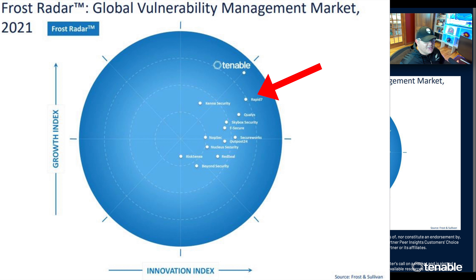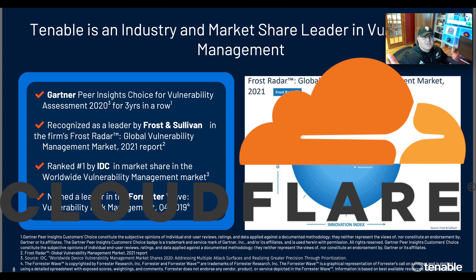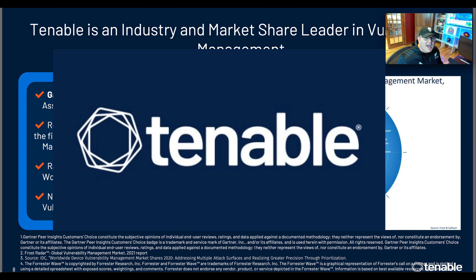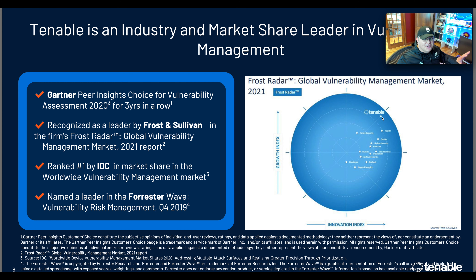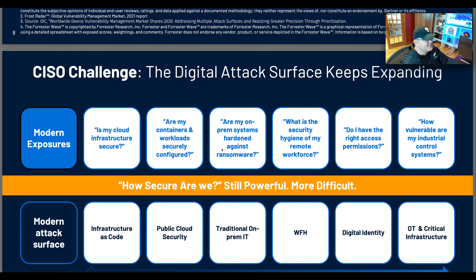Tenable is number one in vulnerability management market share — 21% share in device — number one in vulnerability coverage, and a leader in zero-day research. They've won Gartner Peer Insights Choice for vulnerability assessment, plus Frost & Sullivan recognition. On the Frost Radar for global vulnerability management, Tenable is at the top. Rapid7 is probably the next best solution. They do compete in many of these areas, but Tenable is the clear leader when you combine innovation and growth. I like to invest in best-of-breed solutions — CrowdStrike for endpoint, Cloudflare for DDoS, and Tenable for vulnerability management.